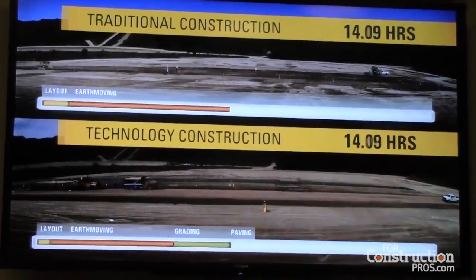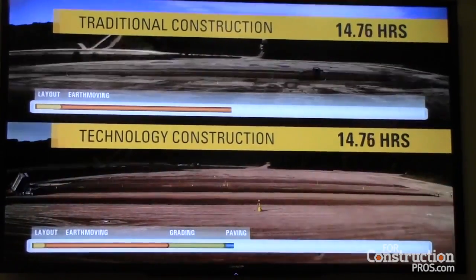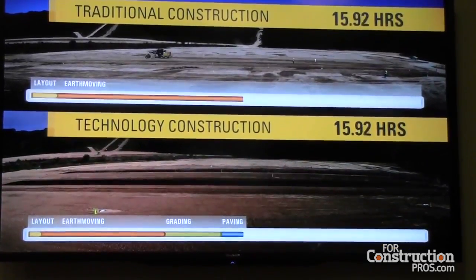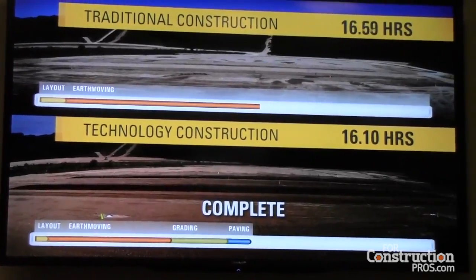Finally, on to the paving phase. Technology equals efficiency. No string lines, no need for manual grade checking or redundant compaction tests. The result is not only accuracy and consistency, but a better quality road built in about half the time.